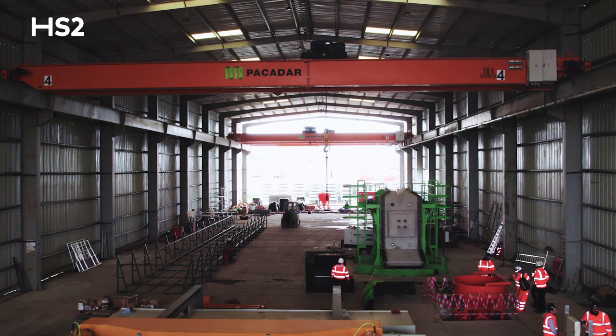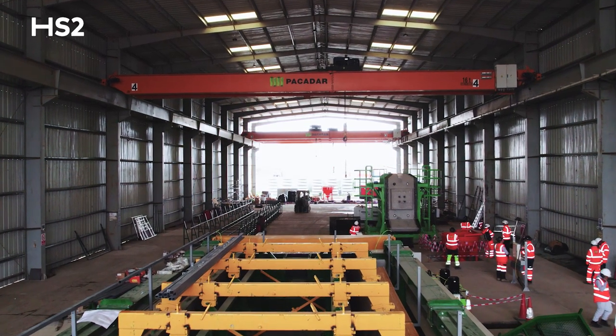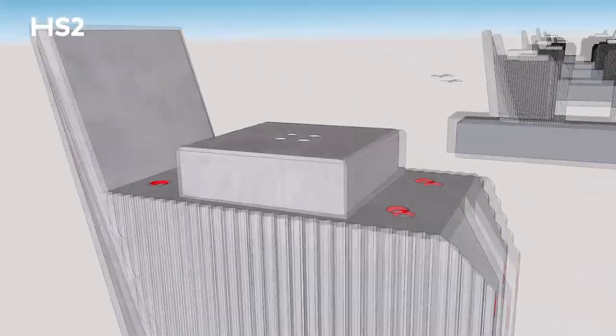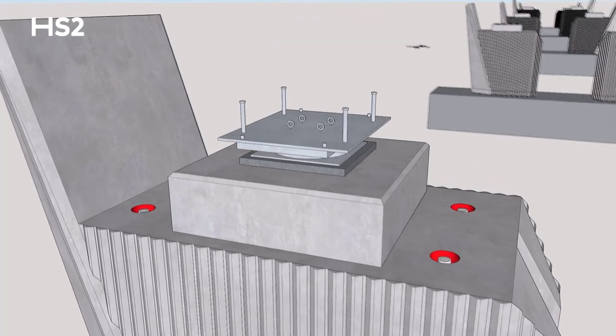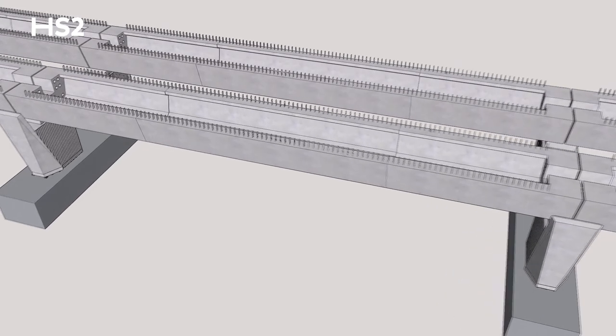Unlike more traditional viaduct designs, every major element of the 880 metre long viaduct will be manufactured right here in this factory before being transported to site and slotted together like a giant Lego set.